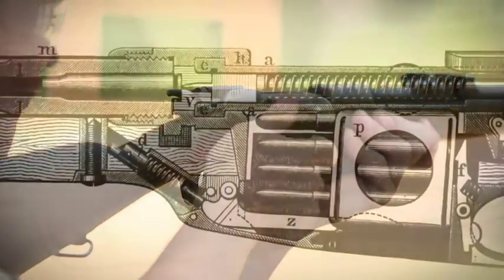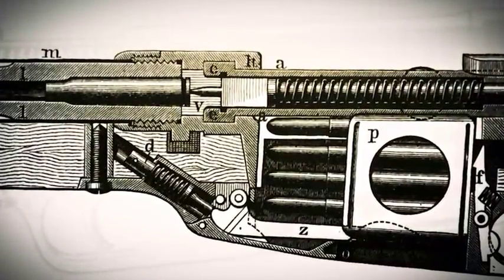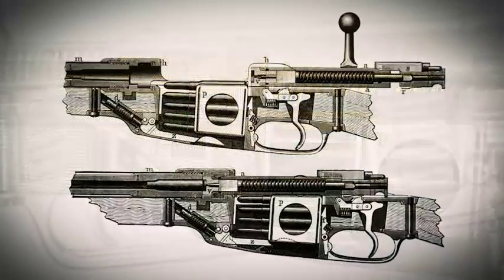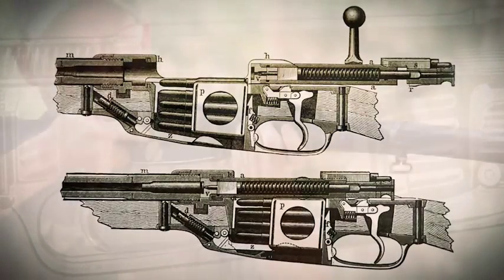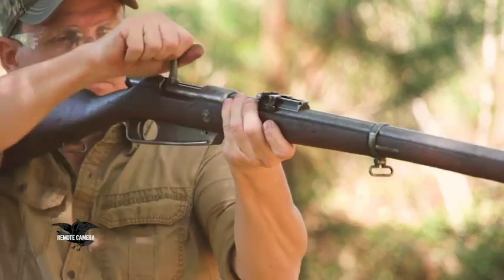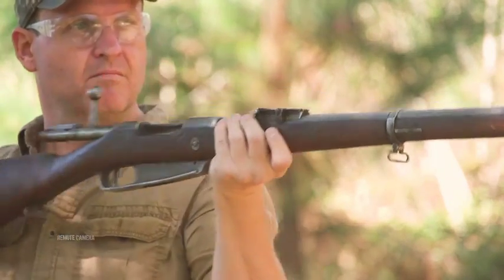They turned to a gunsmith at Spandau Arsenal by the name of Louis Schlegelmilch, and he designs the two-lug locking system that locks up in the front receiver ring, which he notes as being a far stronger, far more durable design than other locking systems in existence at the time, such as the Lee system, which locks at the rear of the receiver.